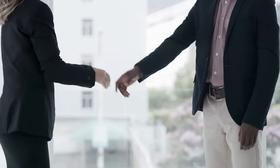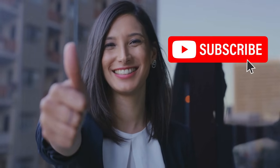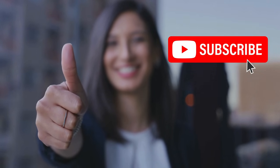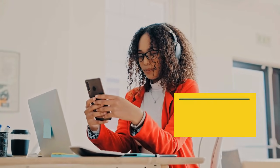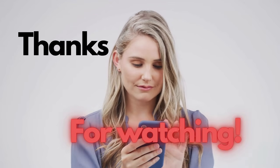Thanks for tuning in. We hope you found this guide helpful in unlocking your phone. If you did, don't forget to hit that like button and subscribe to our channel for more useful tips and tricks. Your support means a lot to us. If everything worked out smoothly with your phone, or if you've got any questions, feel free to drop a comment below. We love hearing from you and are here to help. Stay connected for more content like this, and remember, your feedback helps us keep bringing you the best advice and solutions. Thanks again for watching, and we'll see you in the next video.